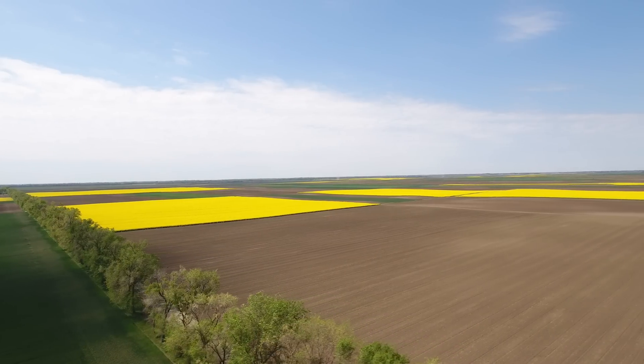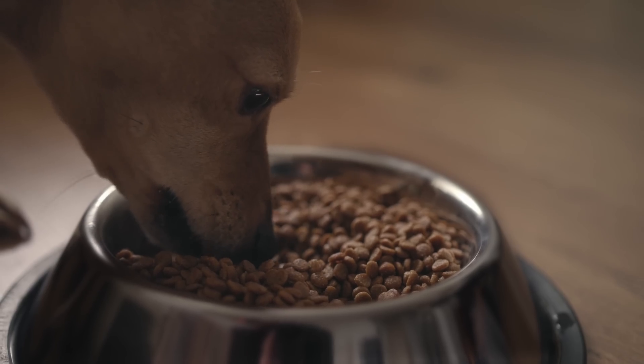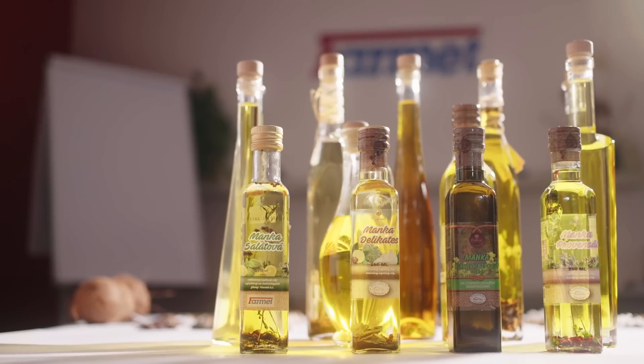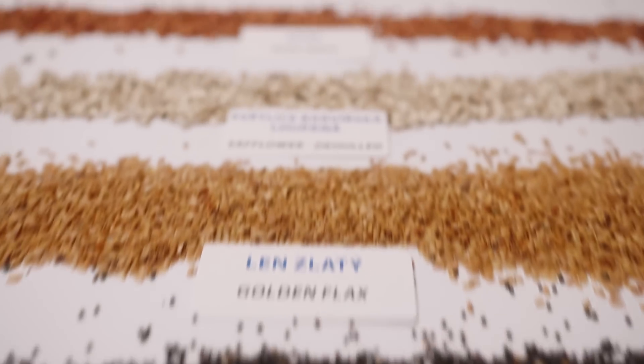Nature has created lots of plant varieties, and their seeds are the main source of healthy food for animals, both livestock and pets. Most seeds also contain oil, from the tiny poppy seeds or raspberries to the large coconut seeds.